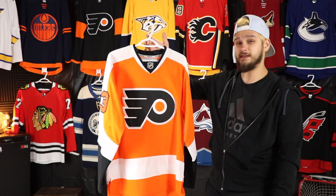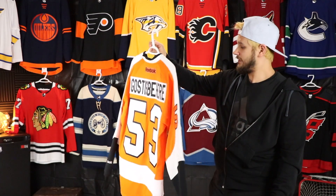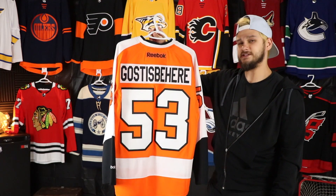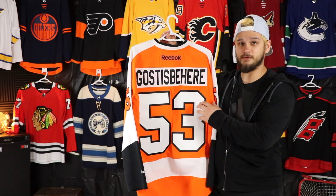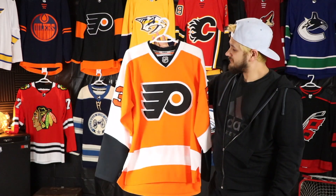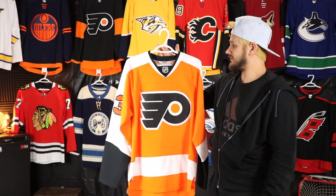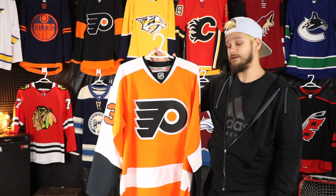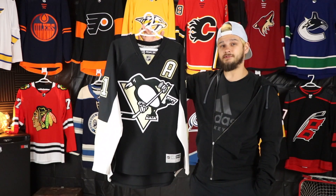The first Flyers jersey I ever bought — the only reason I ended up getting it was because it was really cheap, I think I paid 50 bucks for it. I had it sent out to get Shane Gostisbehere put on the back. When you pay more to get the name and number put on than you paid for the jersey itself — that's pretty good in my book. I don't really think I'll be upgrading to the Adidas one from this one, but for right now I'm really happy with it.